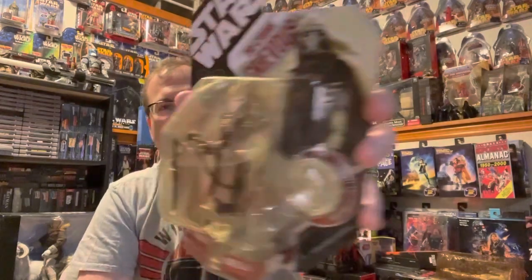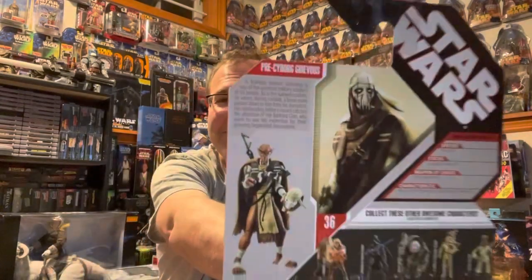Number four is a concept figure which I thought was really cool — it almost looks like it came out of Mad Max or something. It's a pre-cyborg General Grievous, essentially what General Grievous looked like before he became a cyborg. It's just a really cool concept figure. I'll put the back card text up on screen so you can read it — you can even pause, that's the beauty of YouTube.